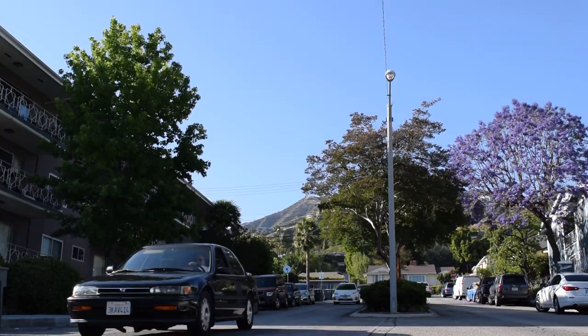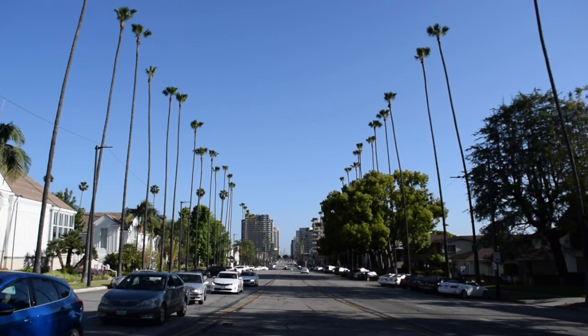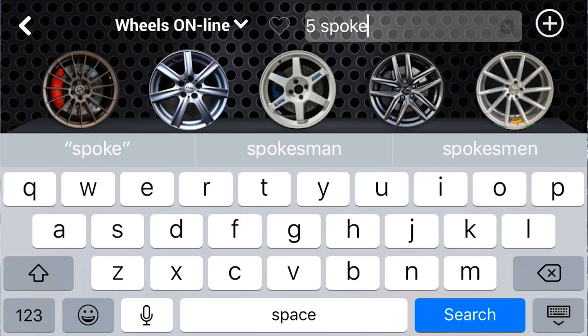Are you listening? What's up guys? It's Alex with Wheels On. I am in beautiful Glendale, California. You can now search for any wheel, any style, any brand inside of Wheels Online. Let's take a look at this new feature.